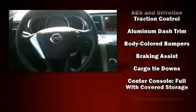Nissan prioritized fit and finish as evidenced by speed-sensitive wipers, front dual-zone air conditioning, and cruise control. Premium sound drives six speakers, providing you and your passengers a sensational audio experience.